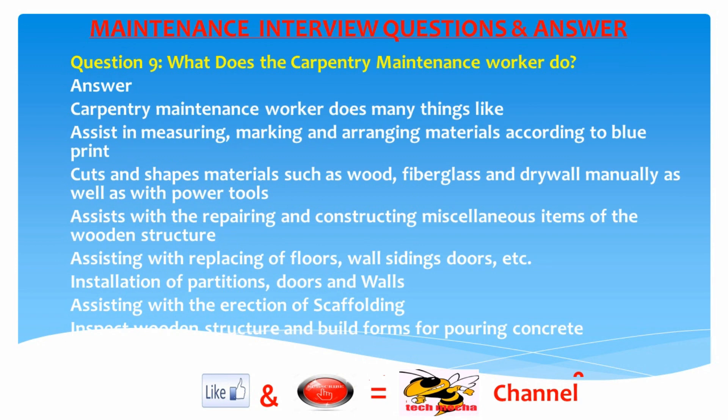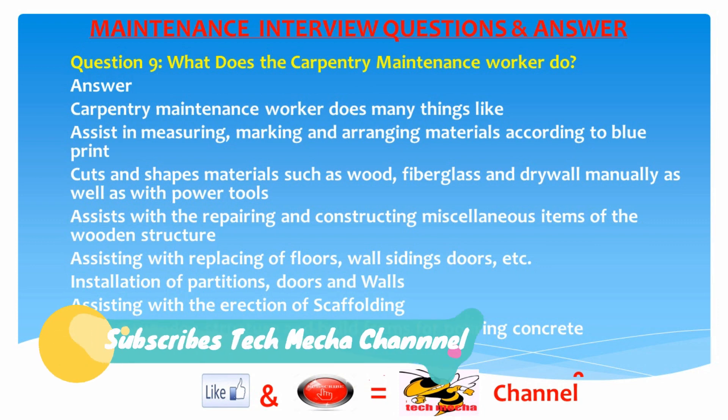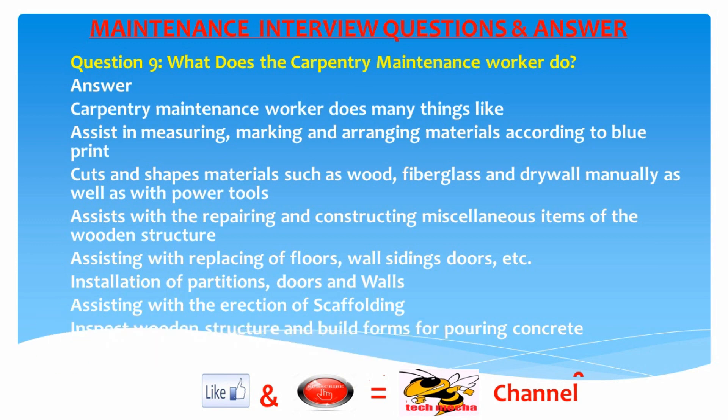Question 9: What does a carpentry maintenance worker do? Answer: A carpentry maintenance worker assists in measuring, marking, and arranging materials according to blueprints; cuts and shapes materials such as wood, fiberglass, and drywall manually as well as with power tools; assists with repairing and constructing wooden structures; assists with replacing floors, wall sidings, and doors; handles installation of partitions, doors, and walls; assists with erection of scaffolding; inspects wooden structures; and builds forms for pouring concrete.